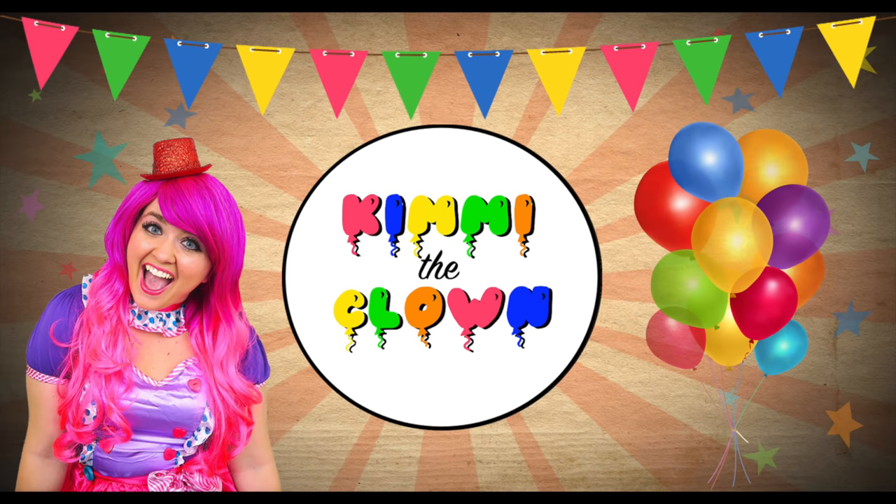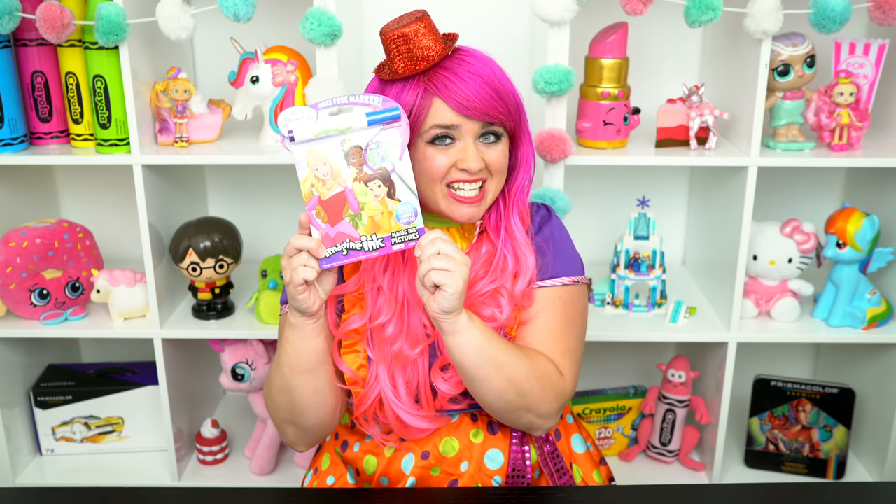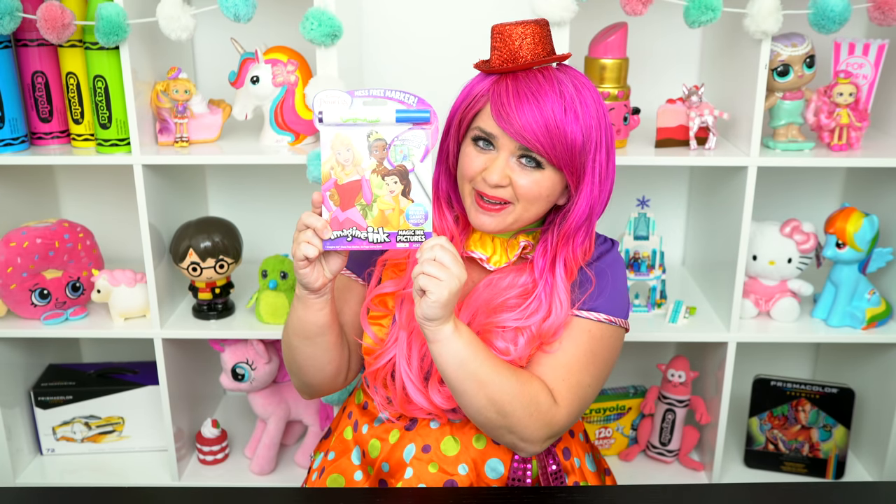Mermaid-tastic! Hey everyone, and welcome to Coloring with Kimmy the Clown! Today we're going to be coloring in my Disney Princess Imagine Ink coloring book! I can't wait to color some magic pictures! Let's get started!